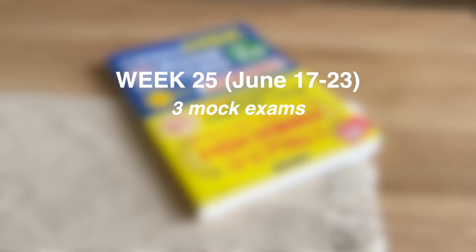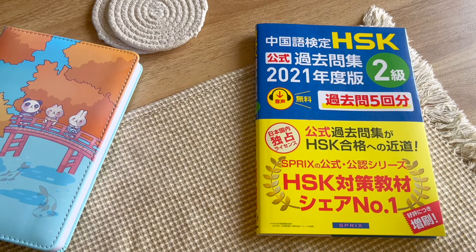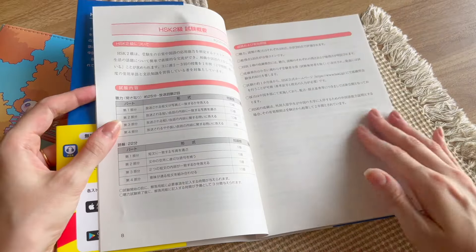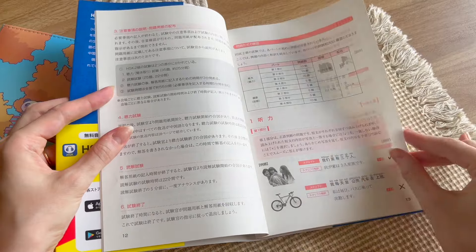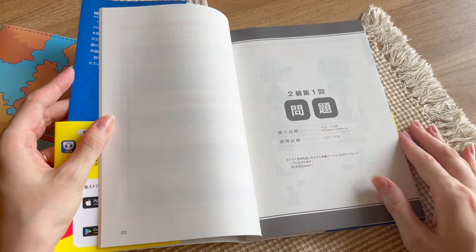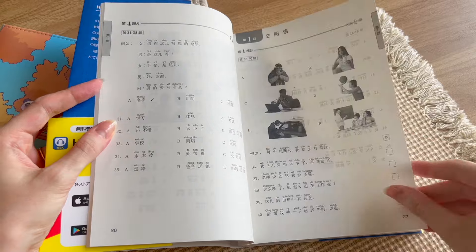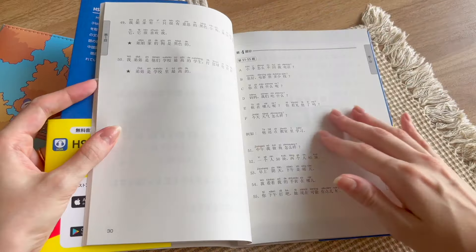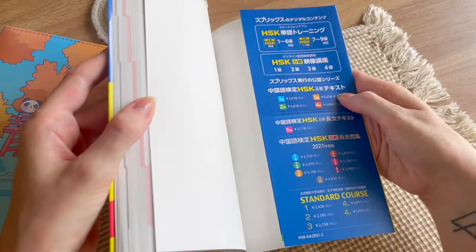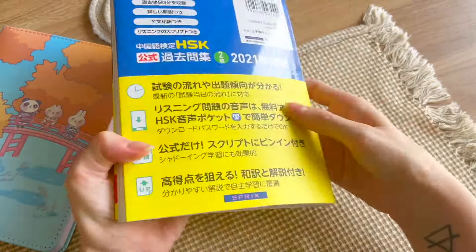I plan on going through three of these during the second-to-last week of June and the last two during the final week of June. I'm going to vlog the entire process to make sure I get the most out of using this prep book. My plan is to focus on correcting each mock exam to see exactly where I got answers wrong and why I lacked confidence on some answers — all towards feeling almost 100% comfortable with HSK 2 level before moving on.